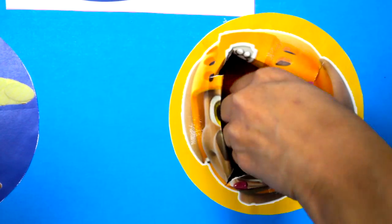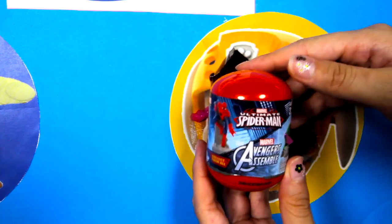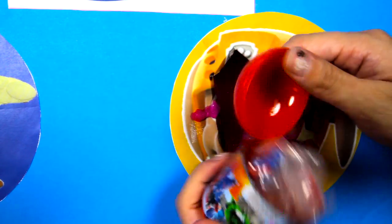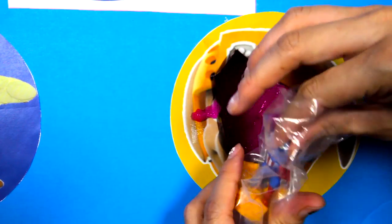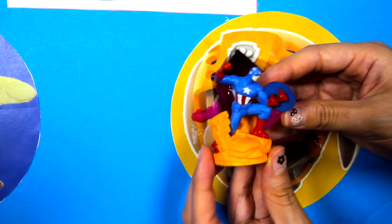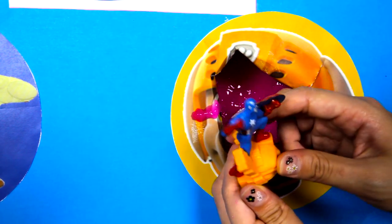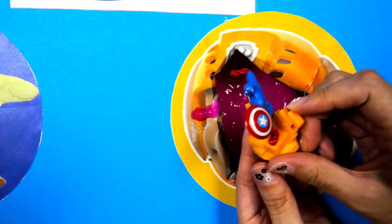Now let's see if there is anything else left inside the pink slime! We found an Avengers surprise egg! Let's open it up and see which superhero we have inside! Awesome, it's Captain America! Captain America is wearing a red and blue costume and he's holding a big shield! He looks super strong!